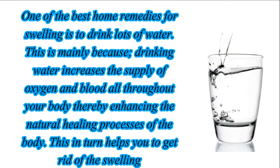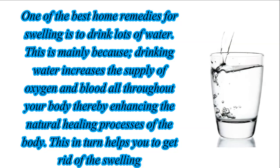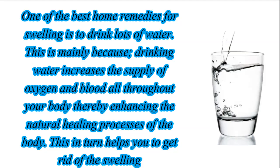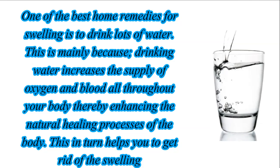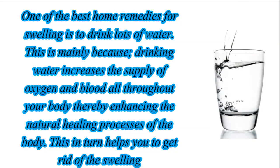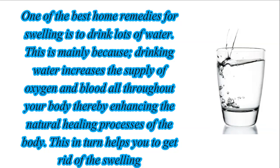One of the best home remedies for swelling is to drink lots of water. Drinking water increases the supply of oxygen and blood all throughout your body, thereby enhancing the natural healing processes of the body, which in turn helps you get rid of the swelling.